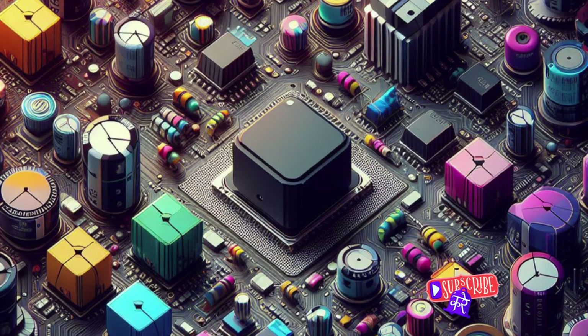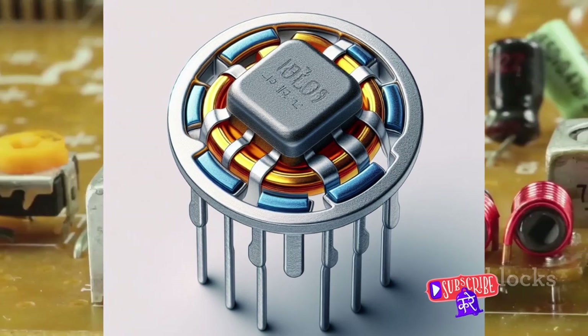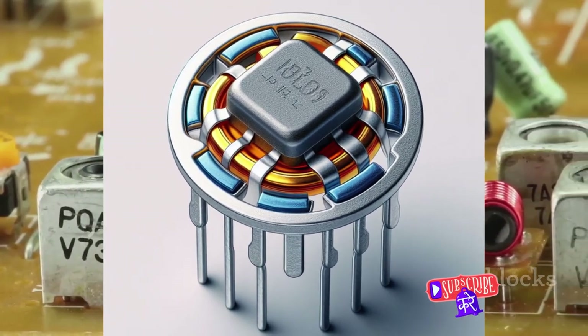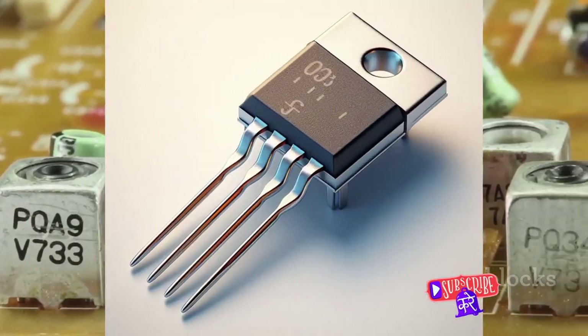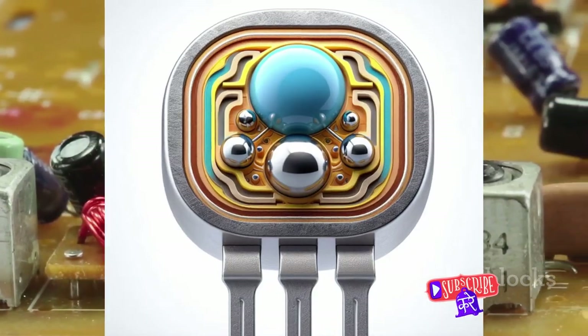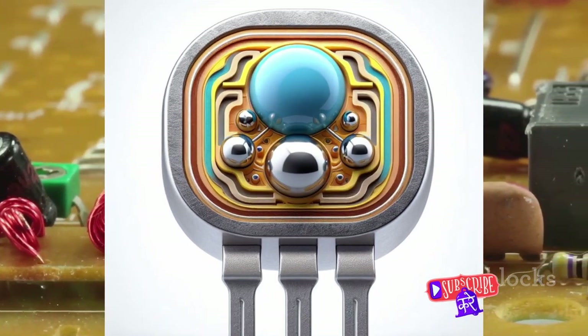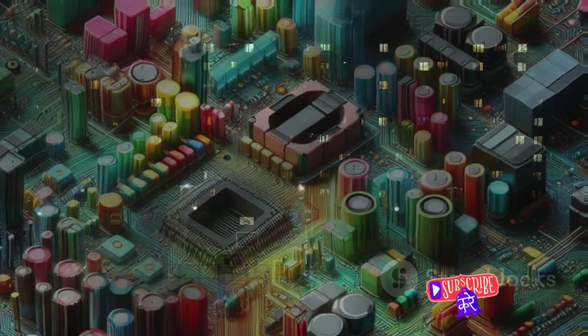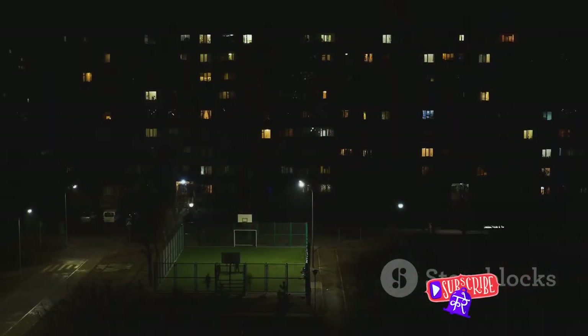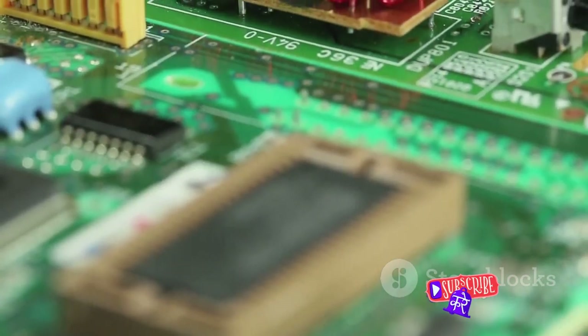From the simplest gadgets to the most sophisticated machines, transistors are the silent workers, tirelessly performing their duties. Every time you make a phone call, stream a video, or even use a microwave, you're relying on the work of millions, perhaps billions, of transistors. Acting as the gatekeepers of electronic signals, they control the flow of electricity within a circuit, amplifying signals or acting as switches to turn electrical power on and off. Their versatility is truly astounding.